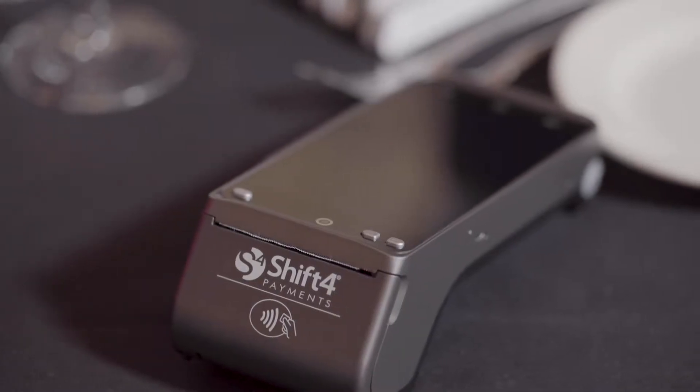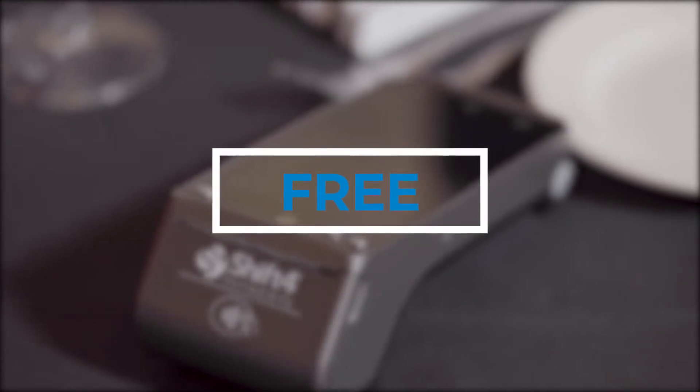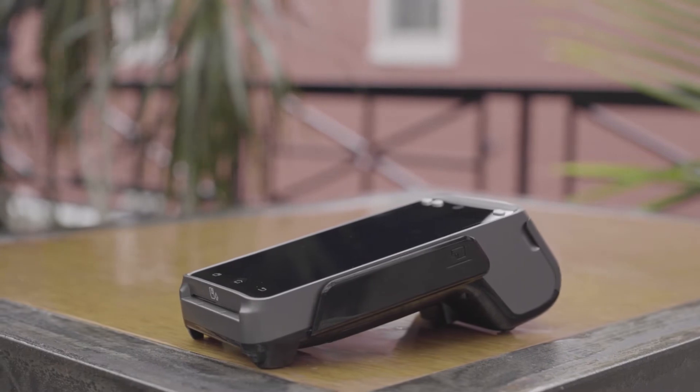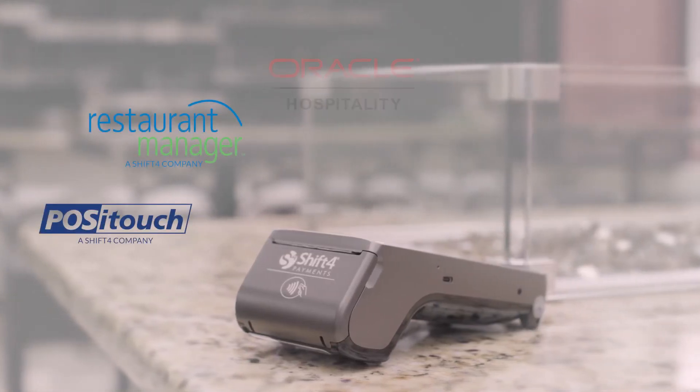Turn your servers into superheroes and transform your business with SkyTab. Best of all, there is no cost for the equipment. That's right, SkyTab is the only free pay-at-the-table solution on the market, and it's available from these leading POS systems.